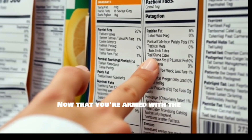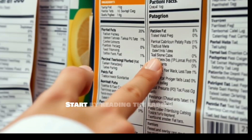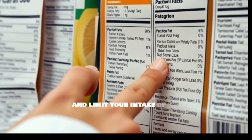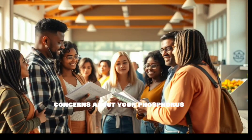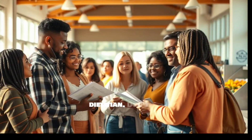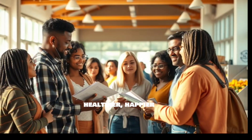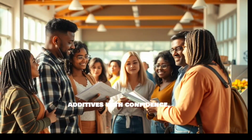Now that you're armed with the facts about tricalcium phosphate, it's time to take action. Start by reading the labels of your favorite foods and supplements. Choose whole, unprocessed options whenever possible and limit your intake of heavily processed items. If you have any concerns about your phosphorus intake or your overall health, consult with your doctor or a registered dietician. Don't wait — empower yourself with knowledge and make informed choices for a healthier, happier you. Share this guide with your friends and family to help them navigate the world of food additives with confidence.